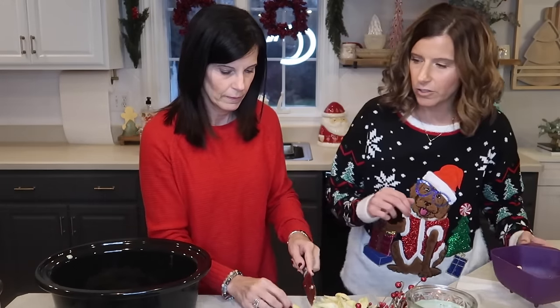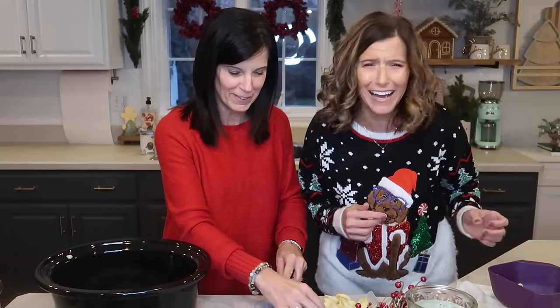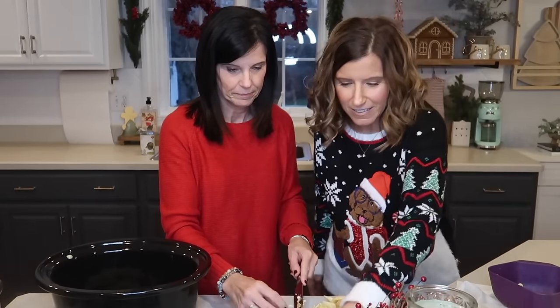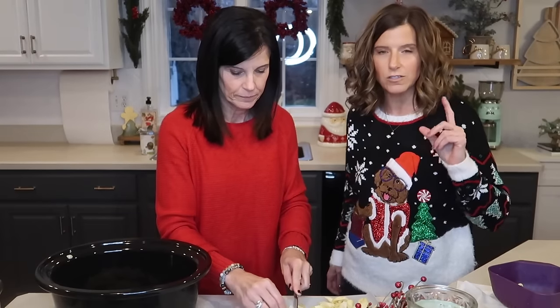Ingredients include cream cheese, parmesan cheese, sour cream, spinach, mozzarella, minced garlic, and salt and pepper. I'll put the recipe in the description.